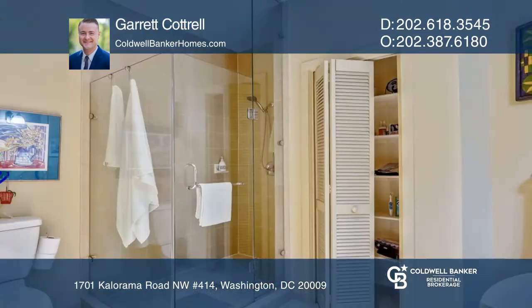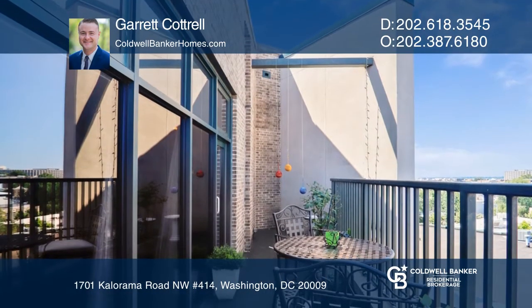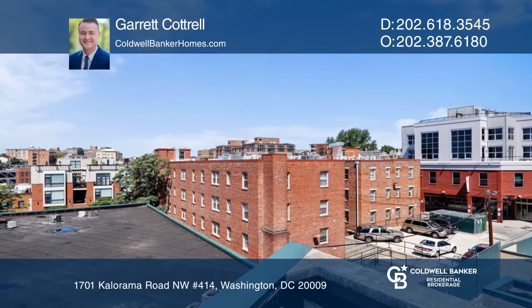This unit also features an expansive private balcony with room for a table and chairs, plants, and seating for your guests. Schedule a time to tour your new condo today by calling Garrett Cottrell.